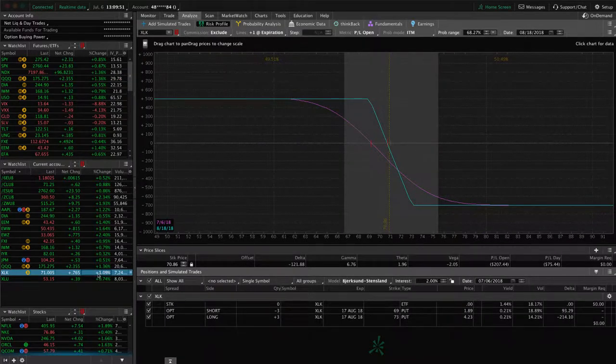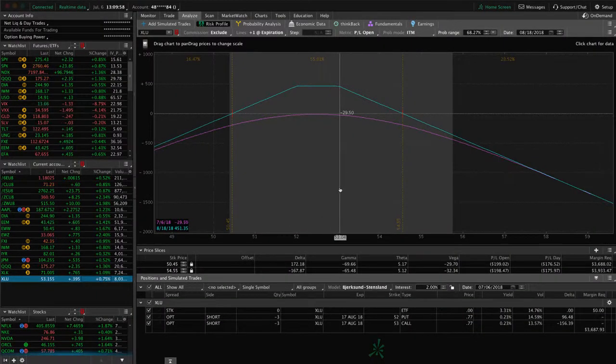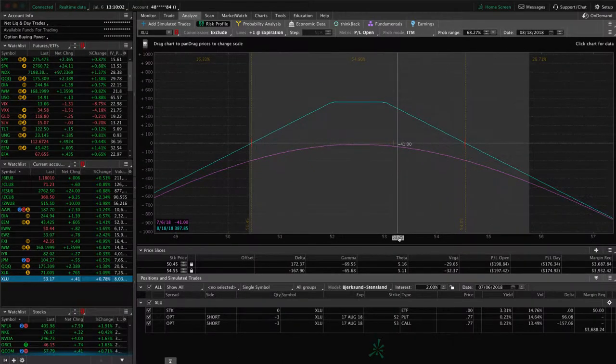In XLK, we've got a long put vertical, looking for a little bit of downside to benefit that piece. And in XLU I already mentioned — we've got that tight short strangle on. So those are all the positions that we have on.